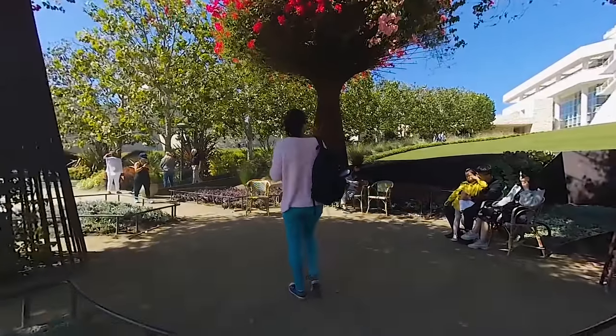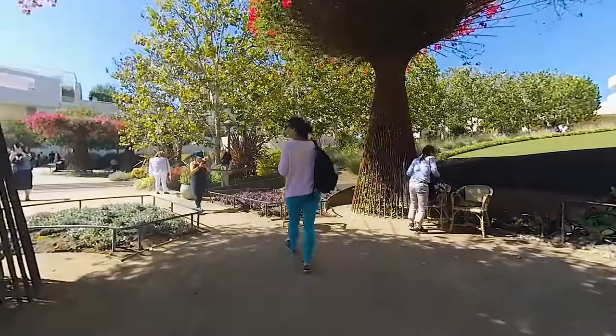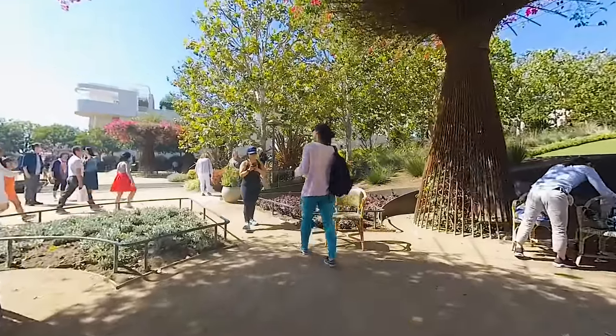In this part of the garden, bougainvillea vines climb up through custom steel trellises designed to resemble trees.